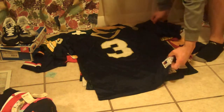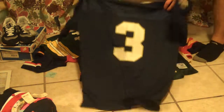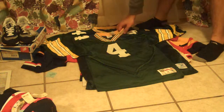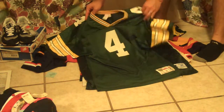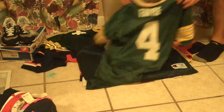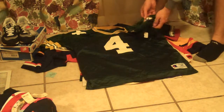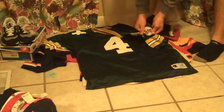We've got a Notre Dame Champion jersey, size 48 football with ND on the sleeves and big number 3 on the back. Youth Brett Favre Wilson jersey — Brett Favre, legend at quarterback. Another Brett Favre Champion jersey this time with a Miller Lite patch on the sleeve — pretty interesting — and Favre on the back, of course.